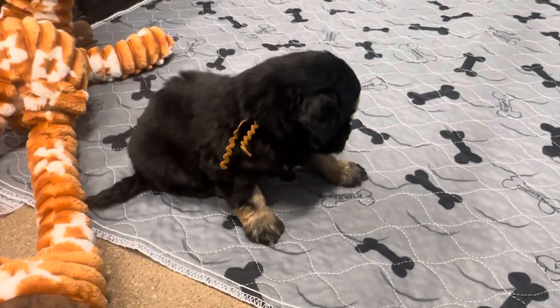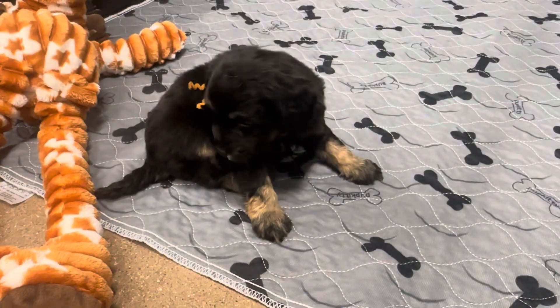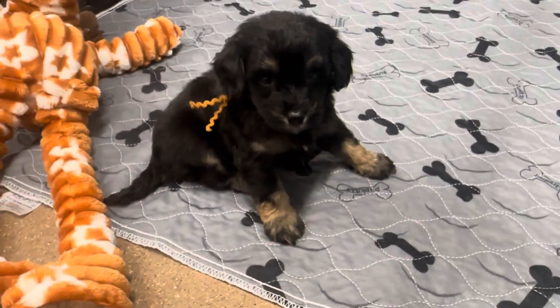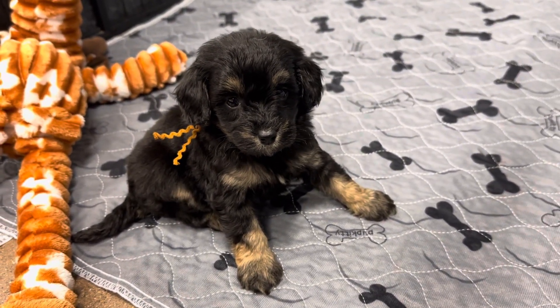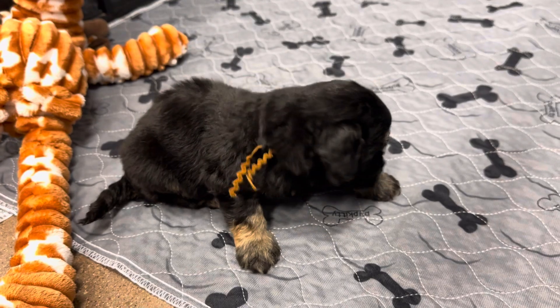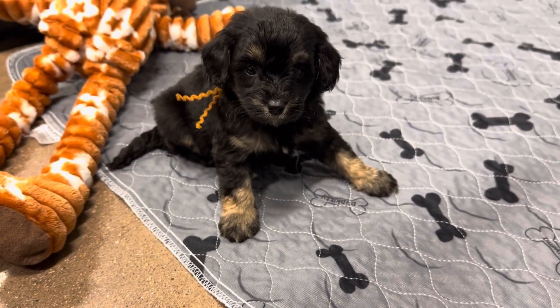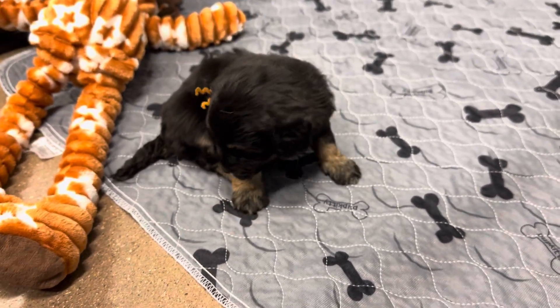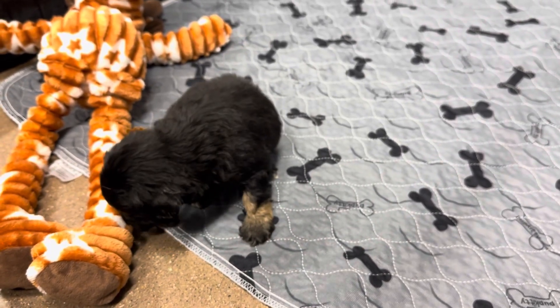Hi sweet girl. Do you want to play at home? What do you think? There we go. You just want me to hold you, don't you? What do you think? I'm so excited!